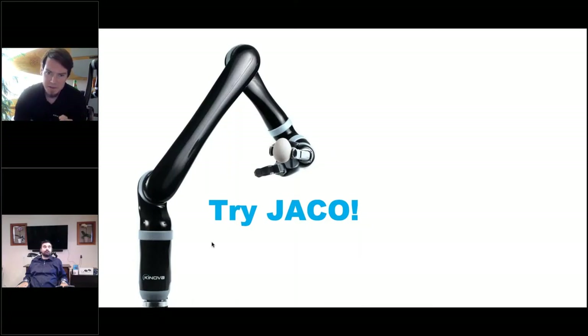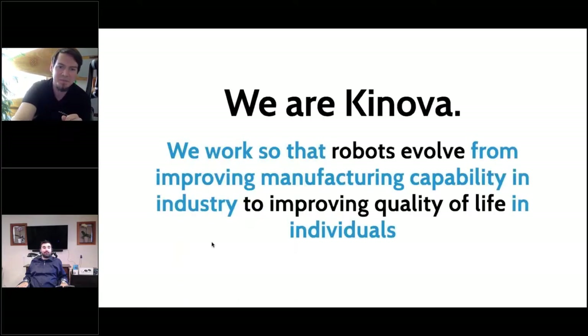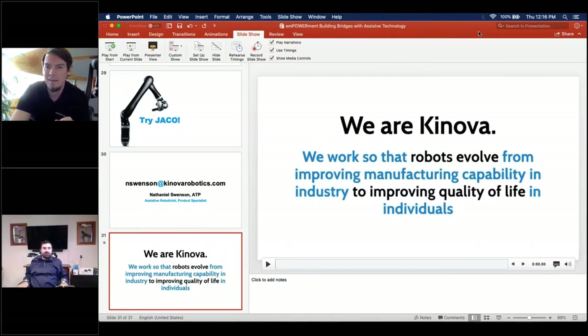We'll talk about it more throughout the webinar and share contact info at the end, but my main goal is for you to know that Jaco exists - and if you're interested, give it a try. So I thought I could bring the robot up in front of me and show some basic commands. I'll start by pressing this button by my neck. What Tyler's doing is using a switch mounted on the left side of his head that plugs into the robot control box. As he holds down the switch, the robot moves through a trajectory we built for him - bringing it out from under his armrest up to the ready position. Then he has full control through a sip and puff.